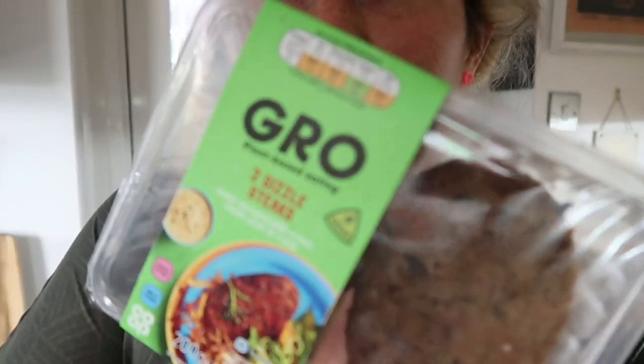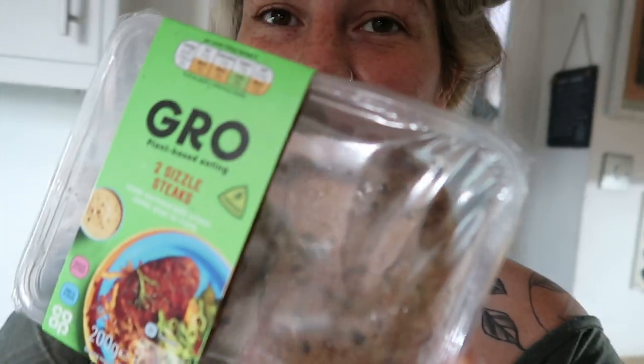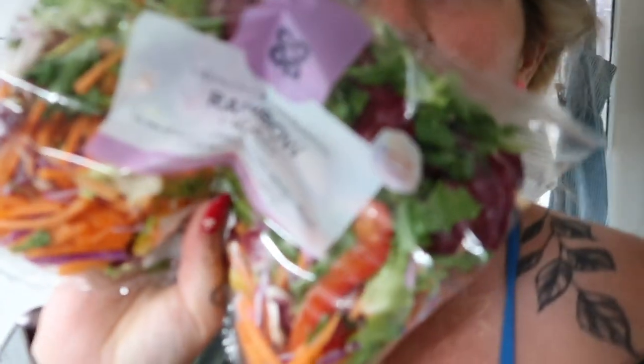It's now 20 past five and I've just finished tidying up. I set myself a cut-off point at five o'clock but went a little over because I was very close to getting everything done. Now it's time for dinner. We're going to have the Grow sizzle steaks, alongside a salad — I've got one already prepared with cucumber, tomatoes, and some other salad bits — and some little potatoes as well. I'm feeling quite hungry and looking forward to it.